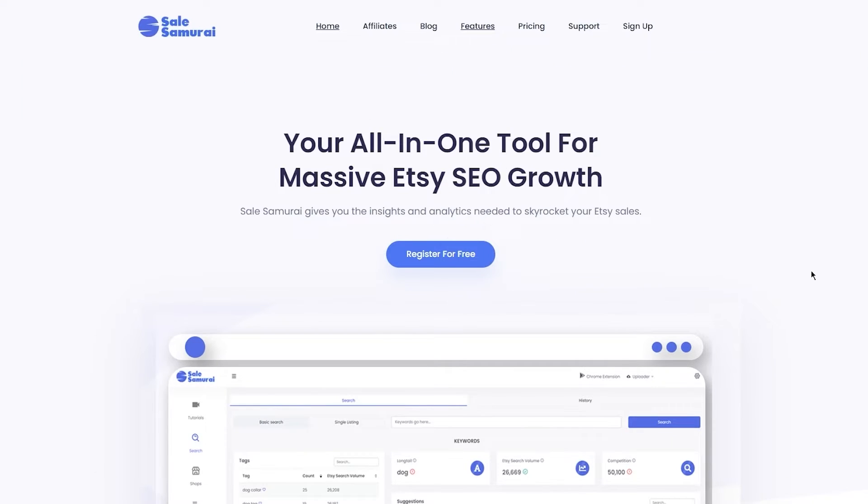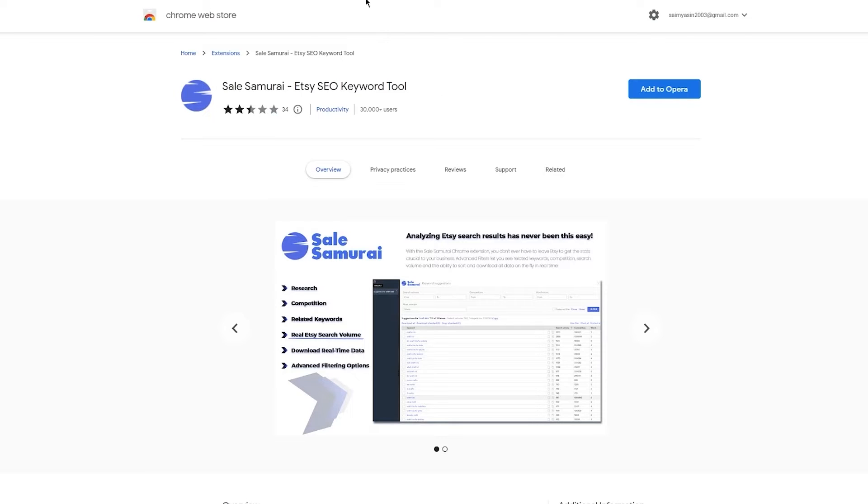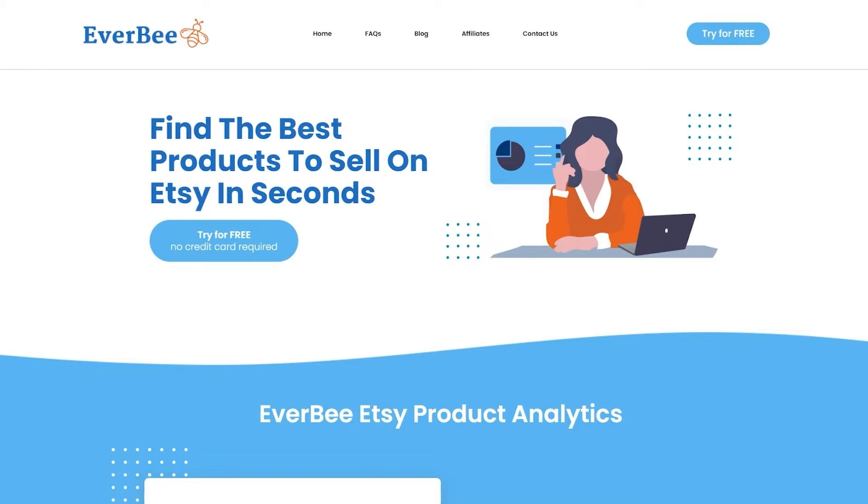We're going to talk more on that later. Personally, I'm going to tell you what I love about the software. They're both chrome extensions, so they're easily accessible. Here you can see Sales Samurai's chrome extension, and here I also have the Everbee chrome extension that you can get on the Chrome Store really easily — just search it up. So you don't have to go to a different website each time you want to do your research.